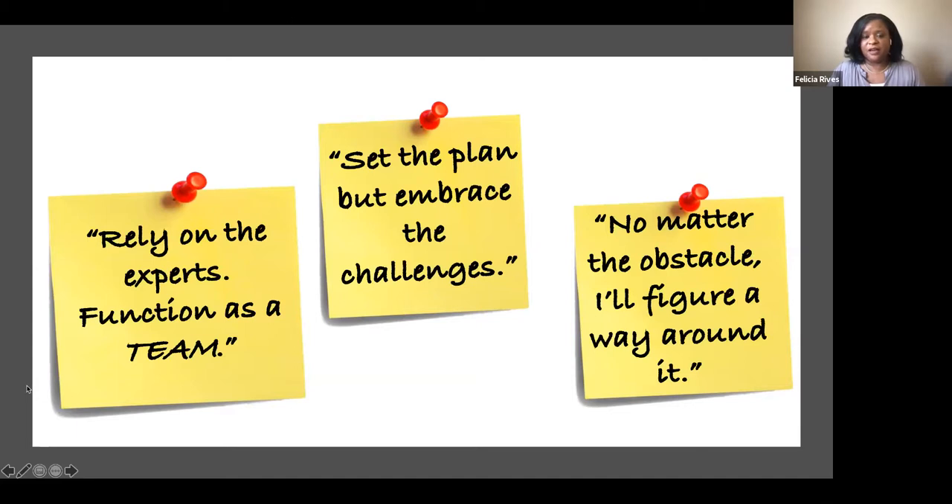I'm also a planner — I will unashamedly admit that I plan even my vacations. I told myself I am going to continue to be a planner, but embrace the challenges that come out of this experience. Challenges a lot of times birth the greatest innovative things. So I told myself: keep to the plan, but as challenges come, be open to them and be okay with pivoting if necessary. And no matter what obstacle we hit, I'm going to figure out a way around it. I'm going to have confidence in myself that I will figure it out.